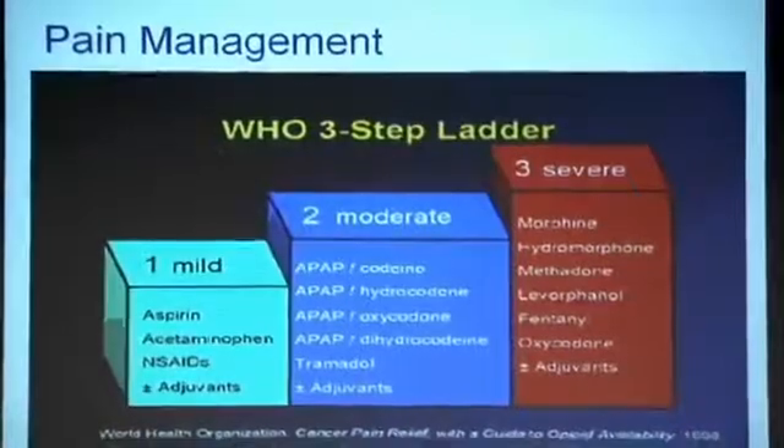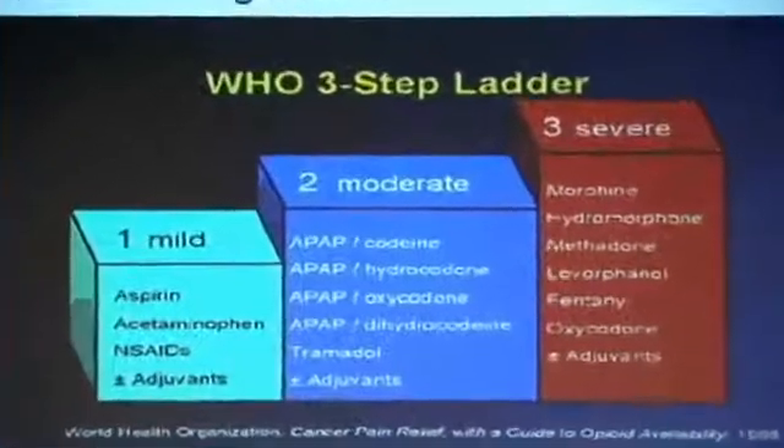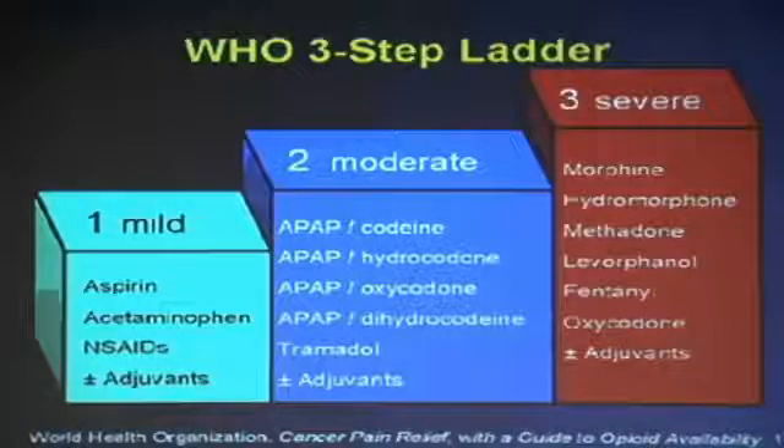For pain management, which is the heart and soul of medical care — it's called the fifth vital sign — we use the WHO ladder. The World Health Organization defined this as step one, step two, and step three. Step one is mild pain, where people can get aspirin, Tylenol, Advil, or anything over-the-counter. This is what everybody takes for a headache, sinus, leg ache, or backache — common things available without prescription.